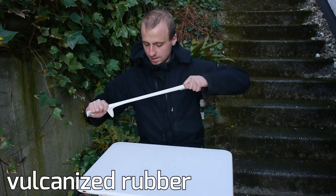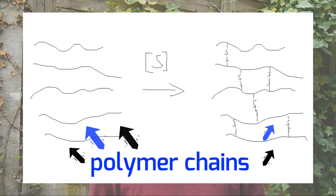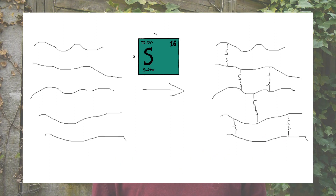Vulcanized rubber no longer sticks to itself and always springs back into the original shape. This is because the polymer chains have been connected to a single molecule by so-called disulfide bridges, as shown in the graphic.